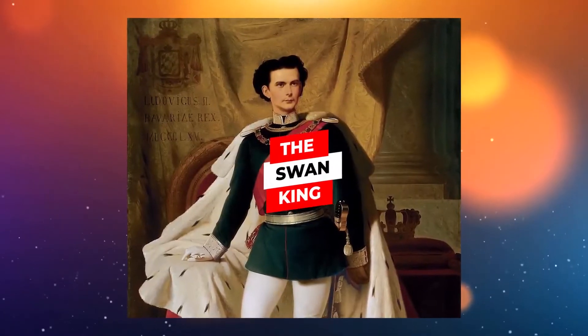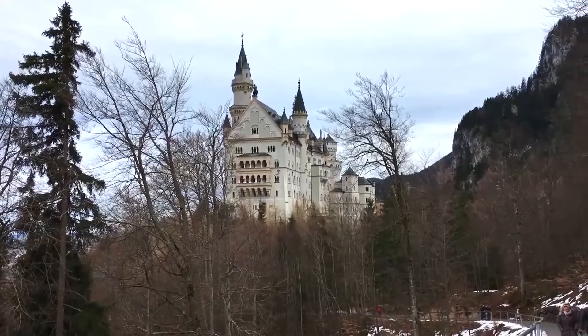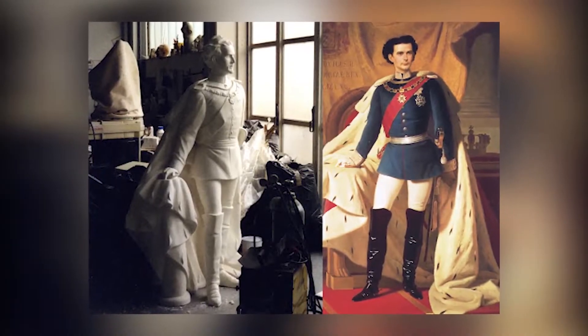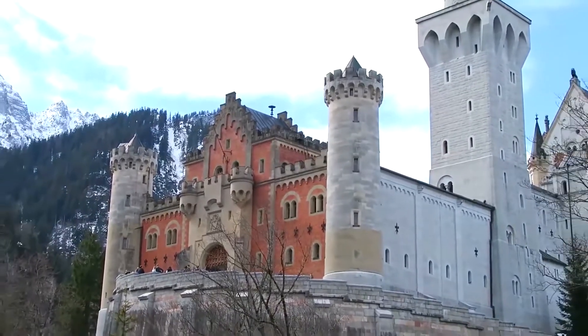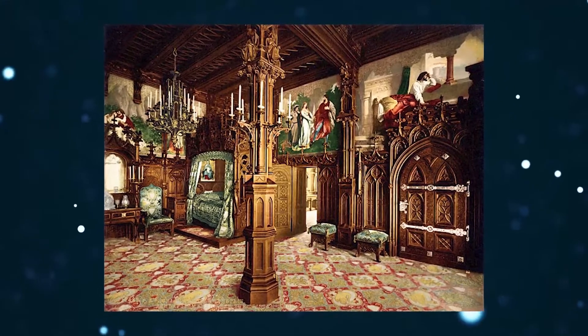The Swan King: King Ludwig identified himself with the Swan Knight of Wagner, and Neuschwanstein essentially means 'new swan stone.' King Ludwig is still thought of as the Swan Prince or the Swan King. The swan emblem is an important image used throughout the construction of the castle, with an entire corner of the castle's living room dedicated to this majestic bird.